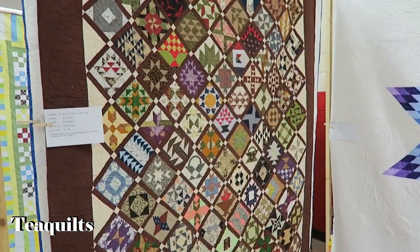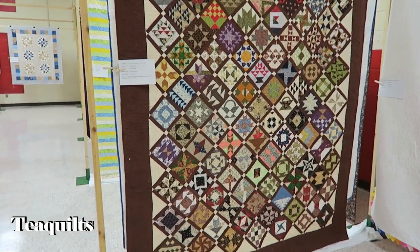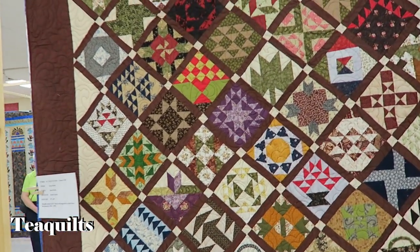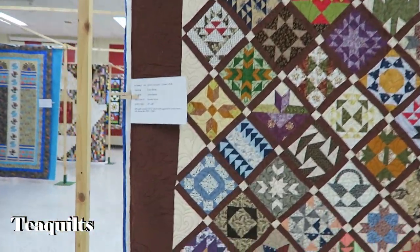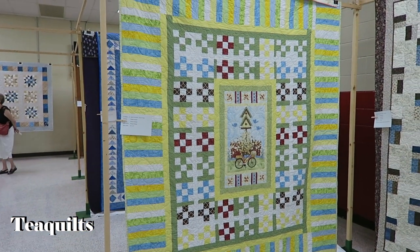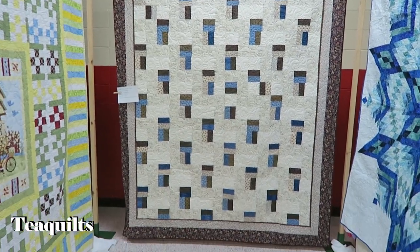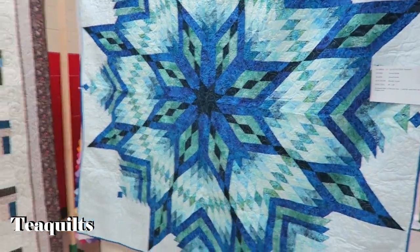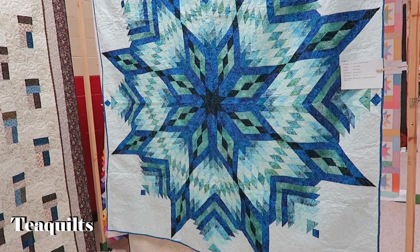These are Farmer's Wife six-inch blocks — very nice. Peace by Karen Havilland, quilted by Dorothy Keylor — very nice. This one has a panel in the middle. It's called Radiance by Karen Havilland as well, quilted by Kathy Keylor — very nice.